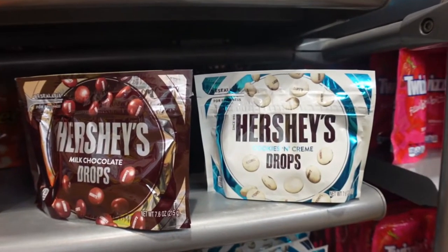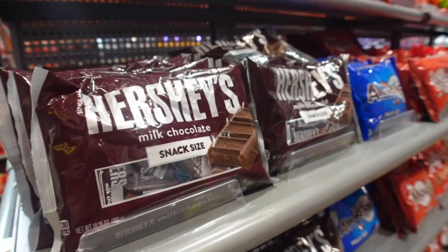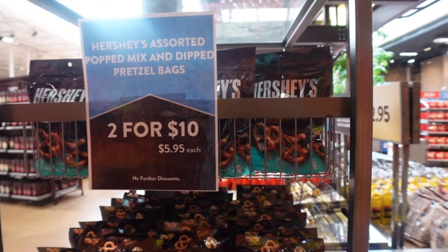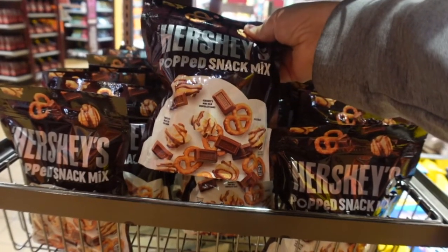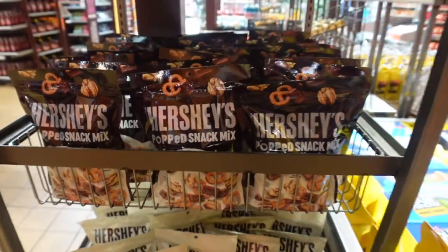I think the drops get to be included in this - yeah, they qualify. Snack size bars, good for sharing too. Here's something I've never seen before - the Hershey's assorted pop mix and dipped pretzel bags. Hershey's dipped pretzels - yum. And the pop snack mix has little mini Hershey bars, pretzels, chocolate drizzle popcorn. Wow, nice. That sounds delicious.